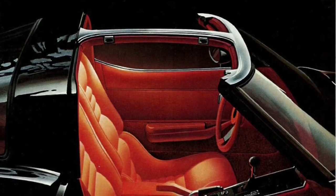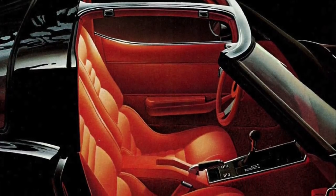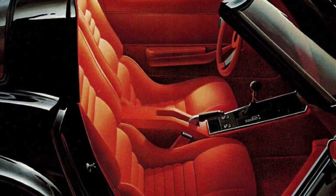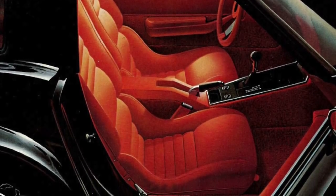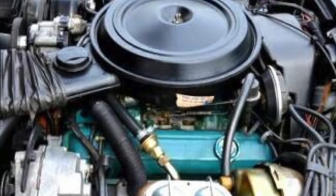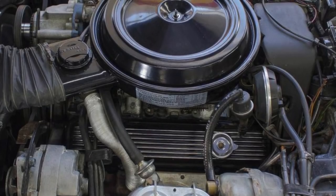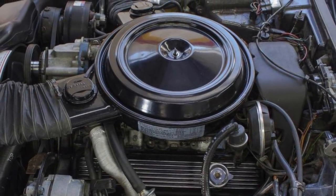Chevrolet had done a great job of updating the Corvette's interior; its last update had been for 1978. The 1980 Corvette's interior looked the part of an upscale luxury sports car, especially when leather seats were ordered in lieu of the standard cloth seats. The 1980 Corvette was standard with the 190 horsepower L48 350 cubic inch V8, while the 230 horsepower L82 350 cubic inch V8 was optional.